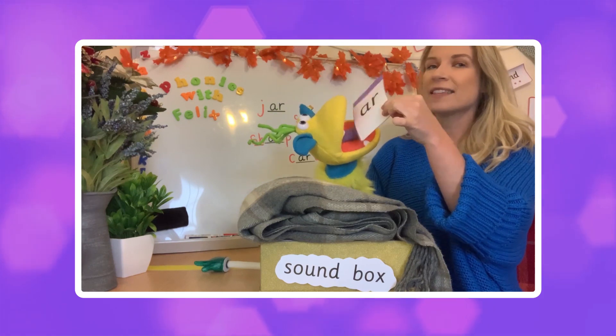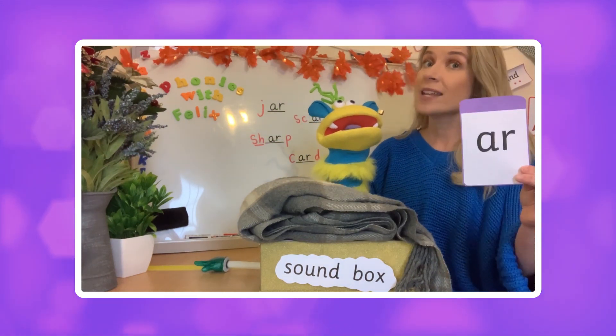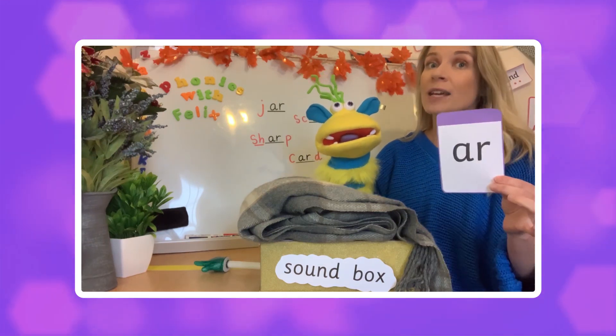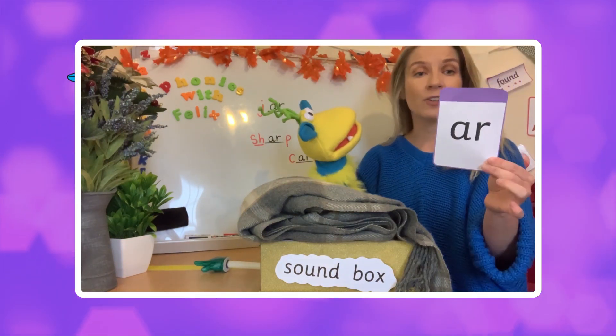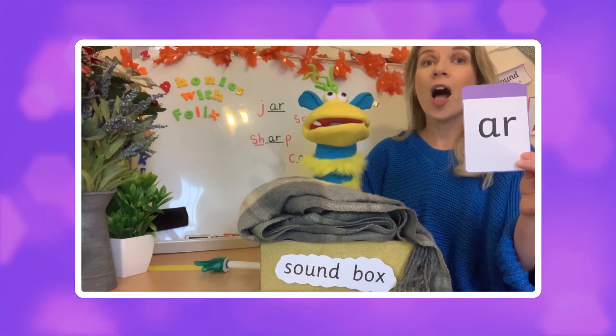Let's have a look at the sound today. We have the letters A and R together, and when two letters are together they can produce one sound — two letters, one sound — which is, Felix, a digraph. Absolutely, a digraph! So this sound is the sound 'ar'.